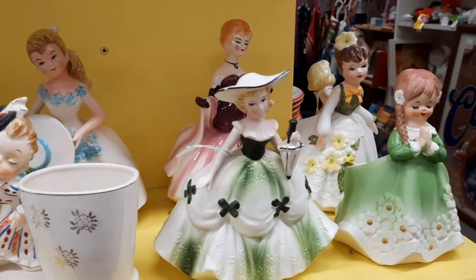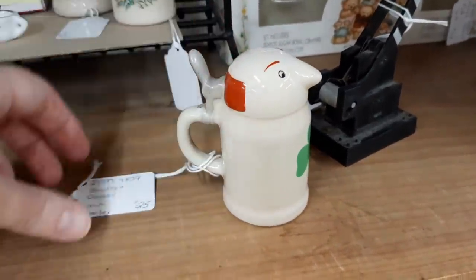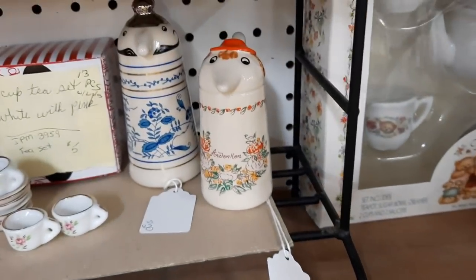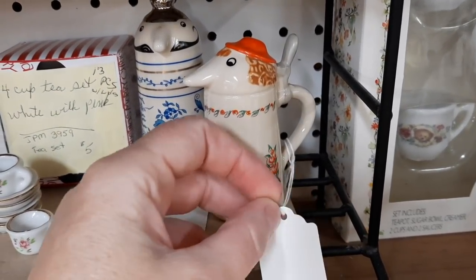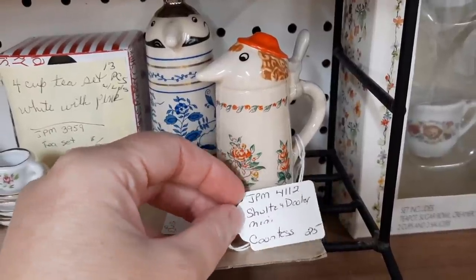I was looking at this booth and these are Schultz and Dooley. And that's a mini Dooley. I like the look of the big nose on there — very cartoony looking, very German looking to me. And that's a Countess — she's $25.